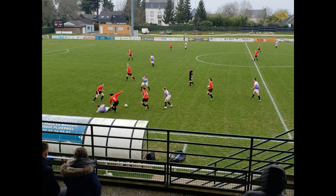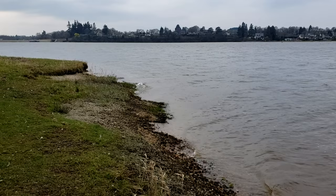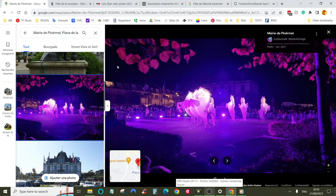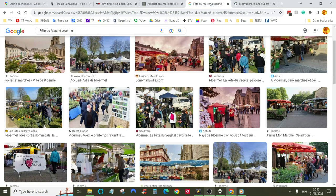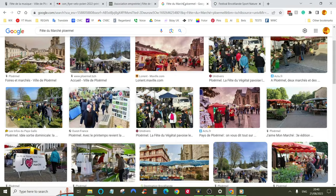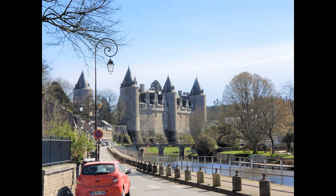Ploermel also has a bowling alley, a movie theater, and tons of local soccer matches to watch at the Stade Municipal Patrick Cayo, as well as the aforementioned golf course and lake with all of its recreation options. Ploermel also puts on the largest carnival in Central Brittany, as well as the Fête de la Musique, the Fête du Vélo, the Fête de la Nature, the Fête du Marché, and the Festival Brosselan Sport Nature — that's a music festival, a cycling festival, a nature festival, an outdoor market festival, and an outdoor sports festival, and that's just in May and June. Of course there are awesome sights to see outside of Ploermel too.